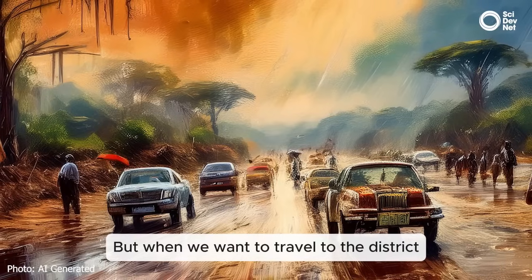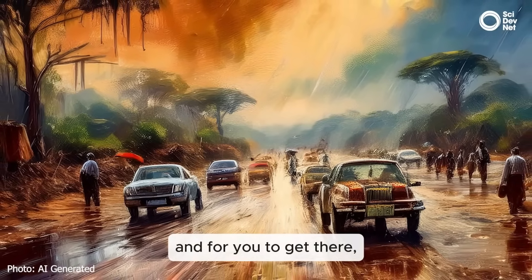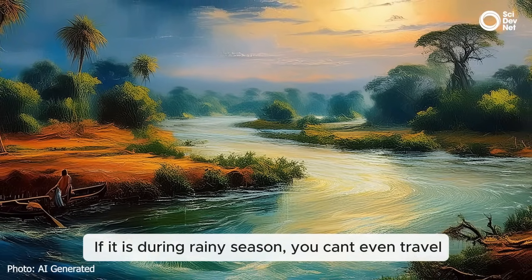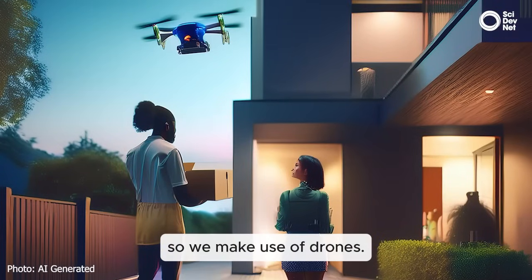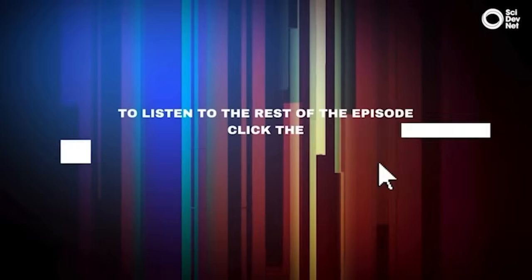When you have to travel to the district, we mainly use motorbikes. For you to get to the district, it's almost 2 to 3 hours, which takes much of our time. In the rainy season, you can't even travel — the rivers are full, you can't travel. So we rely heavily on the drone service.